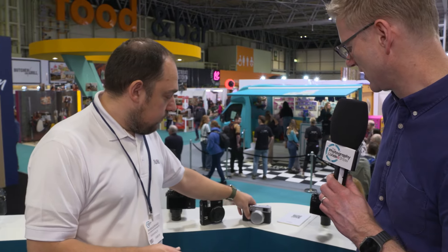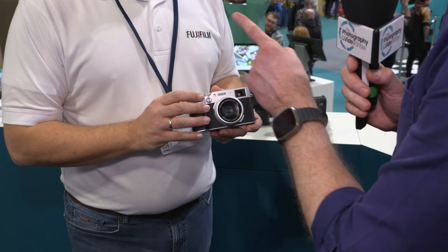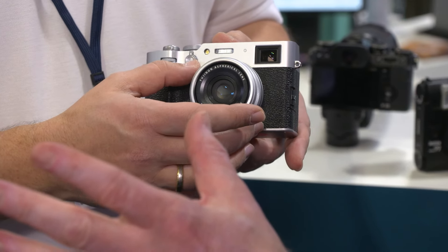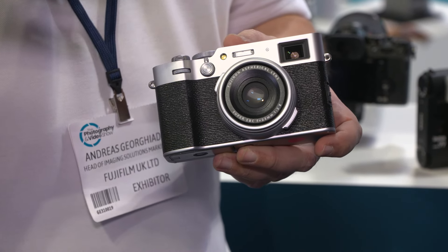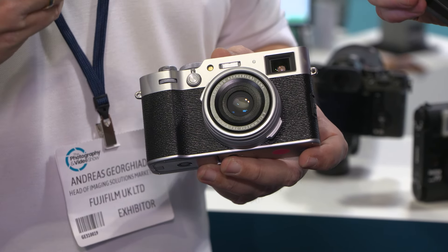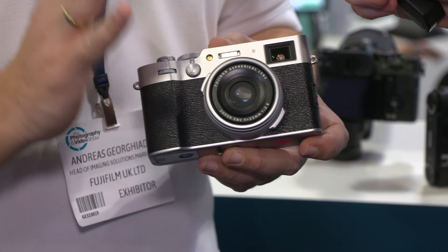Let's move on to the other camera, announced relatively recently but which has really captured the imagination — we're on the sixth iteration now, the X100VI. It has half a million pre-orders and has kind of blown up the internet. What's unique about Fujifilm is our passion and history when it comes to film, and the X100 series caught the imagination of people in terms of being that digital film camera — replicating how things should look from a film perspective, but digitally.